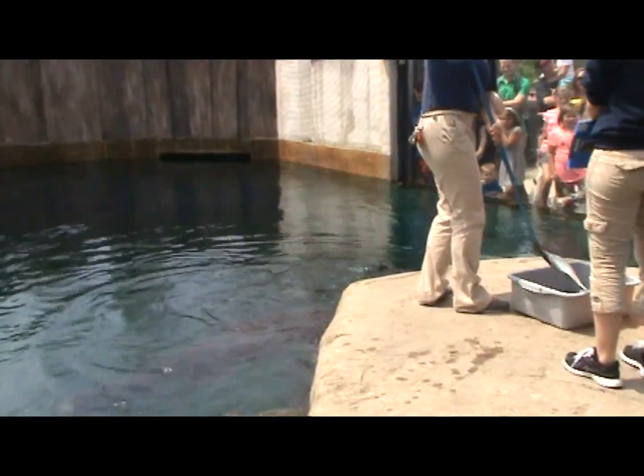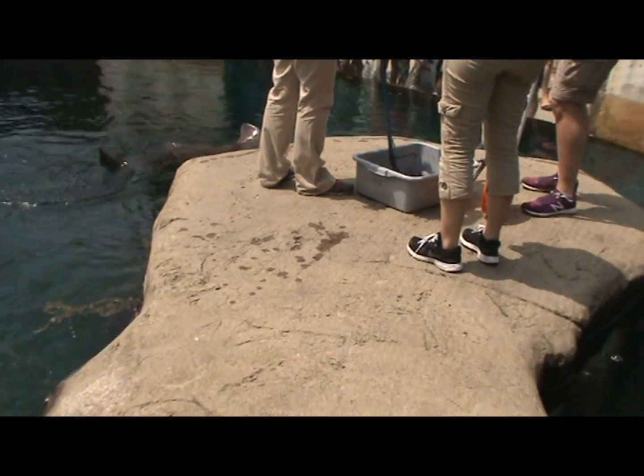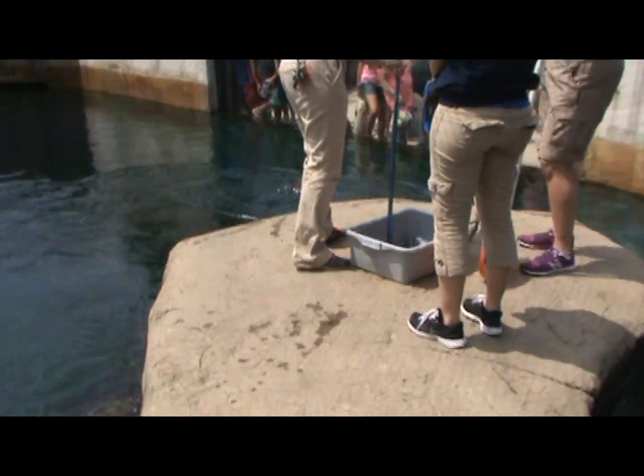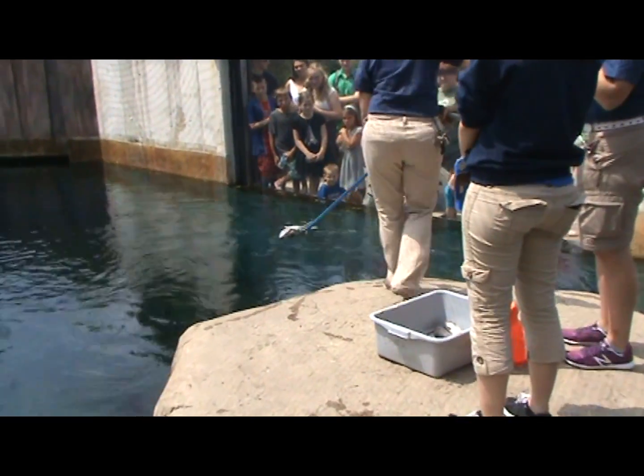Marge is our largest shark, and she gets 1.3 kilograms of food 3 days a week. Wolverine is our smallest, and he gets 0.6 to 0.7 kilograms 3 days a week.